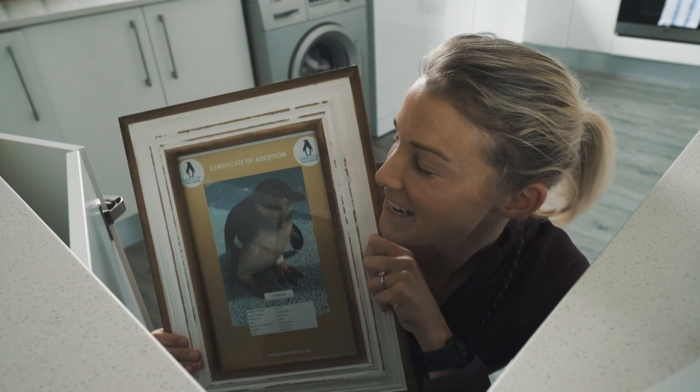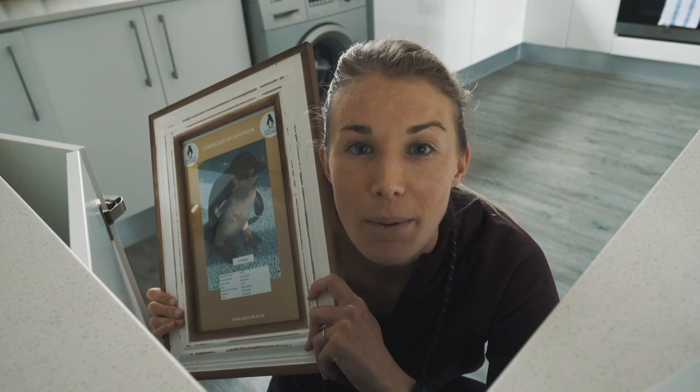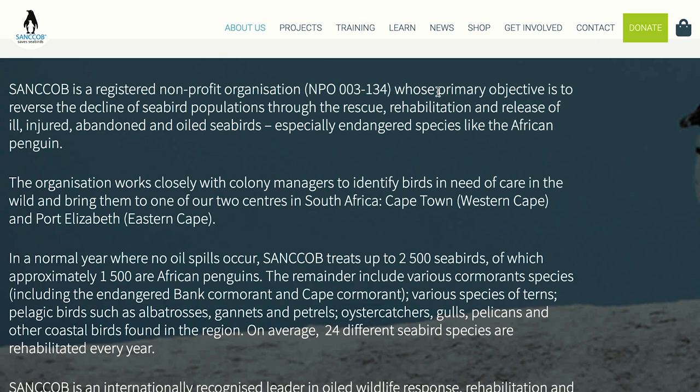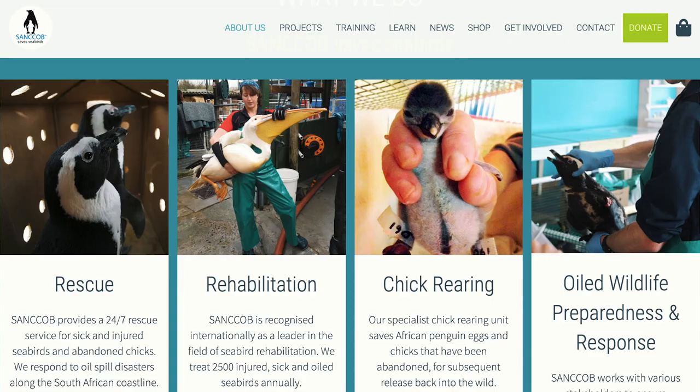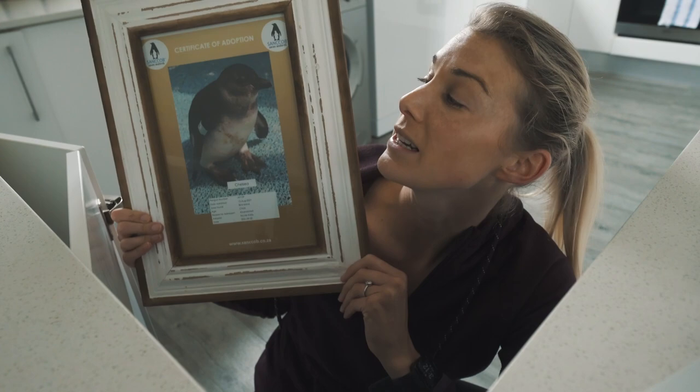I received a certificate officially informing me that I have adopted an African penguin from Sankob, whose name is Chelsea. Sankob is a non-profit organization whose primary objective is to reverse the decline of seabird populations through the rescue, rehabilitation, and release of ill, injured, abandoned, and oiled seabirds — especially endangered species like the African penguin.